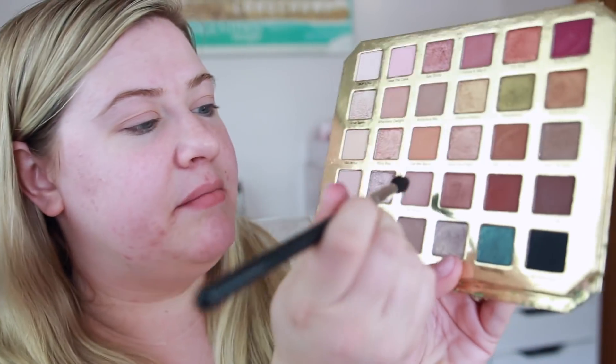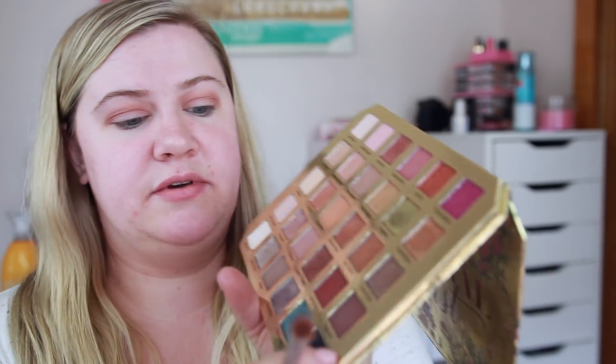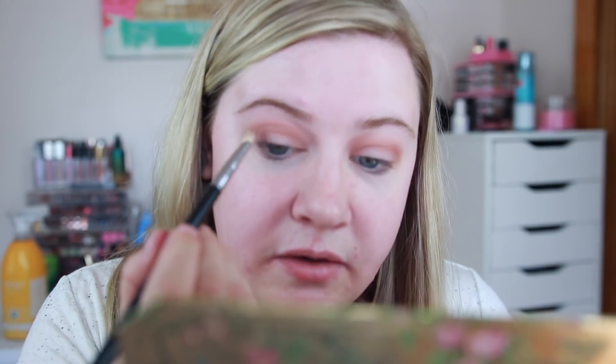With a fluffy brush — I'm using the Sigma E35 — I want to use just a soft crease color. I'm thinking a pinky toned or rose gold look. I'm going to use Fall Hard, which is this light blush pink, and place that into my crease. This is actually a lot more pigmented than I thought it would be — I thought it would be super light but it builds up really nice.